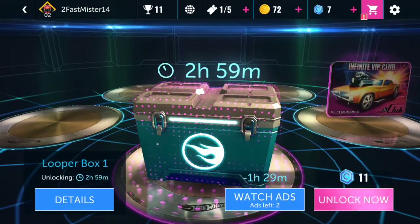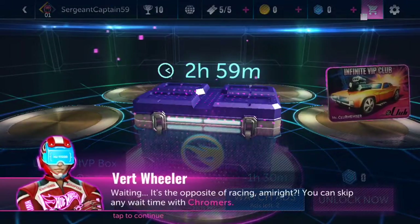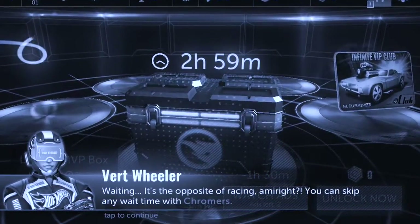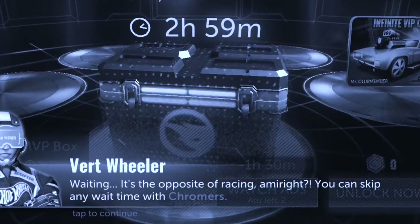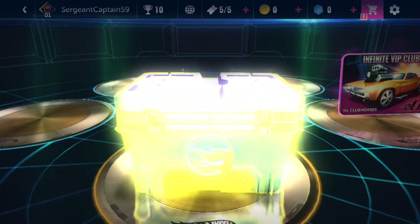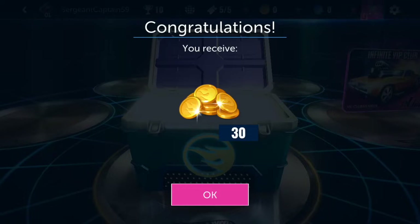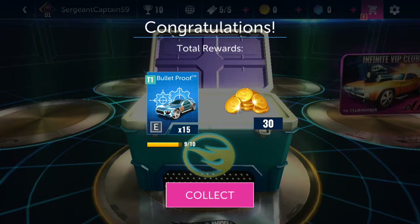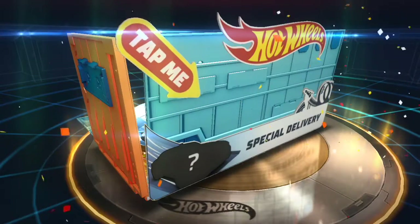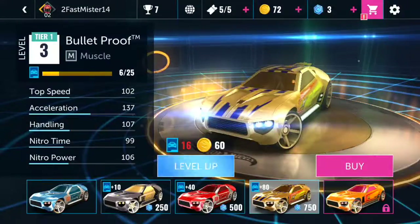Even if you get a loot box, though, you may need to wait a few hours for it to be ready to unlock. As Vert Wheeler says, encouraging impatient children to purchase the currency, then spend it to skip an already frivolous timer for a blind box — one you may have spent money just to obtain — for an item you don't even know if you want. What do you value more, your money or your time? Infinite Loop asks.